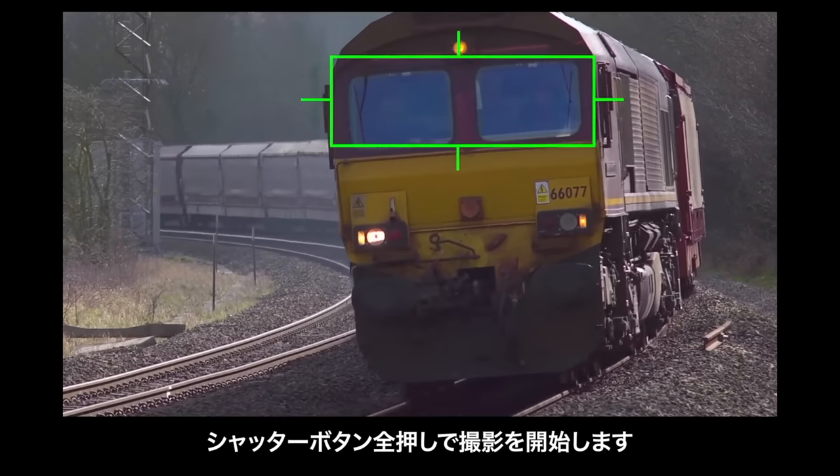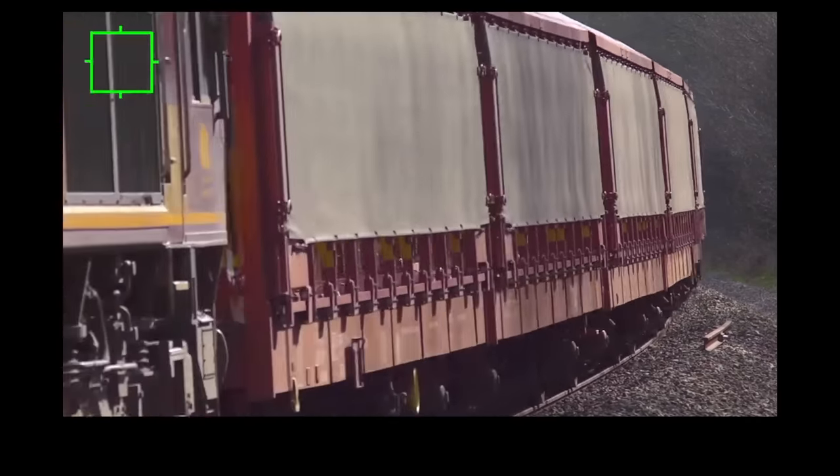Everybody else is fighting about 8K, 4K at 120 frames per second, and Hasselblad said no thanks. It has phase detect autofocus, but there's no eye detect autofocus, no animal detect autofocus. Olympus can see trains and planes, and Hasselblad said no thanks. There's not even continuous autofocus because this is not a sports or wildlife camera — it's not meant for tracking those things.